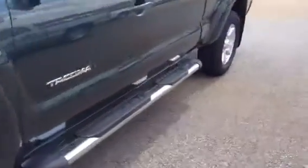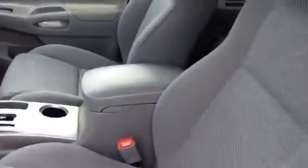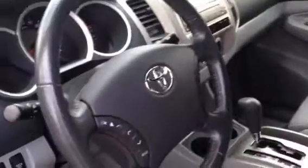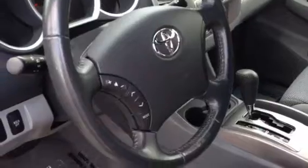Very nice truck. If you're looking for a Sport, this is nice. The 2010 also has your side seat airbags along with your side curtain airbags. Leather wrapped steering wheel with audio controls on the steering wheel.